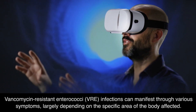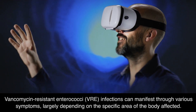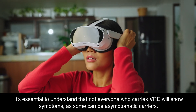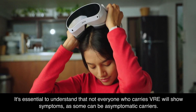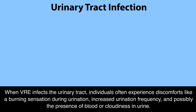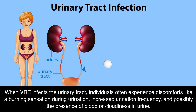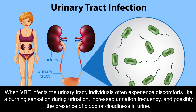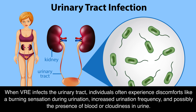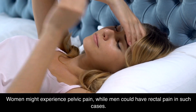VRE infections can manifest through various symptoms, largely depending on the specific area of the body affected. It's essential to understand that not everyone who carries VRE will show symptoms, as some can be asymptomatic carriers. When VRE infects the urinary tract, individuals often experience discomforts like a burning sensation during urination, increased urination frequency, and possibly the presence of blood or cloudiness in urine. Women might experience pelvic pain, while men could have rectal pain in such cases.